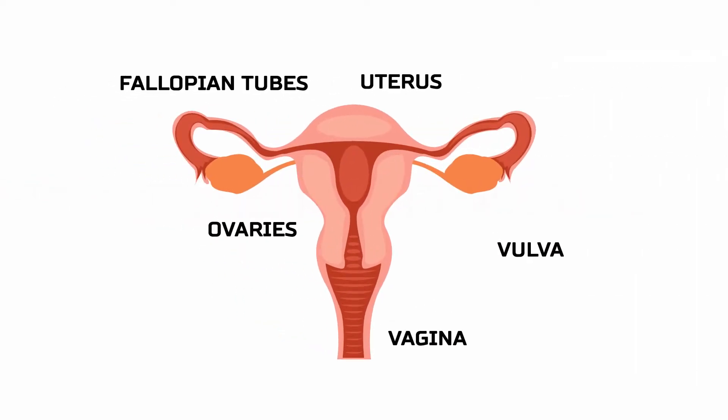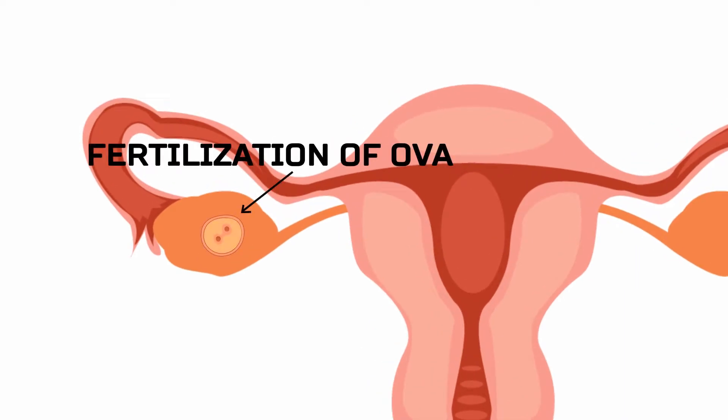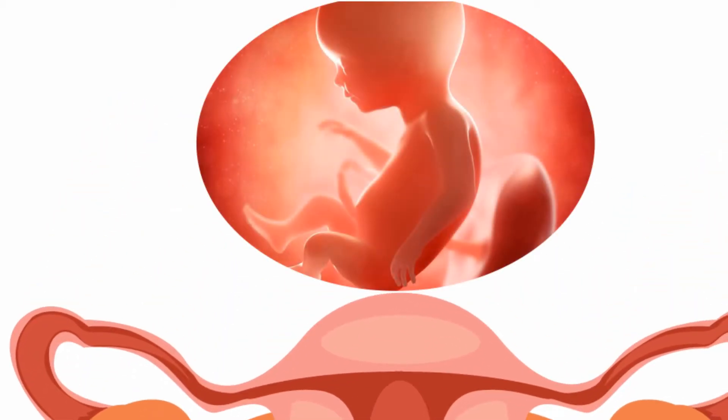These organs are involved in the production and transportation of gametes and the production of sex hormones. The female reproductive system also facilitates the fertilization of ova, the egg, by sperm and supports the development of a baby during pregnancy and infancy.